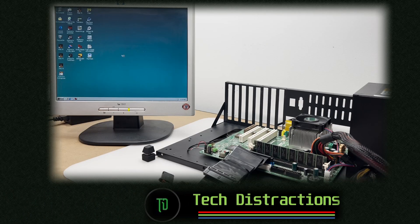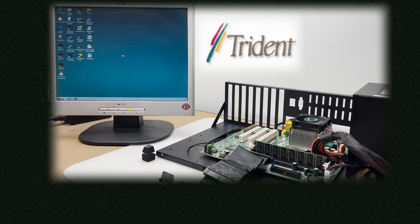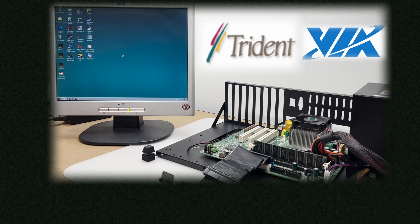Hello and welcome to another Tech Distractions video. In this one we'll be taking a look at an integrated graphics solution created by Trident Microsystems and released on motherboards by Viya Technologies during the late 90s and early 2000s. It's got an interesting backstory including some legal shenanigans. We'll go through how it came to exist, who it was for, and check out how it performs in Windows 98 SE and MS-DOS.